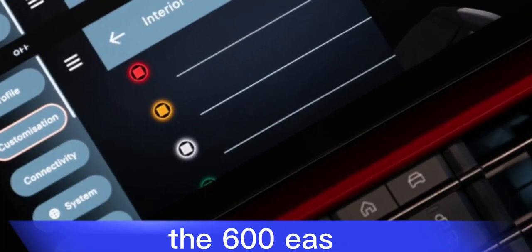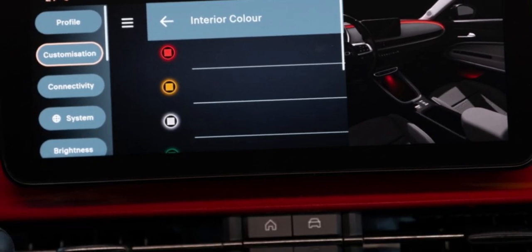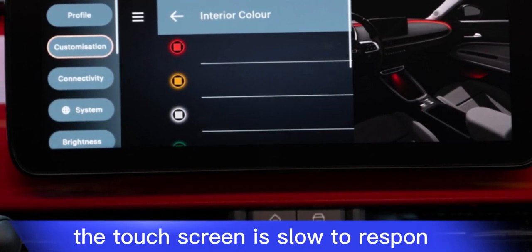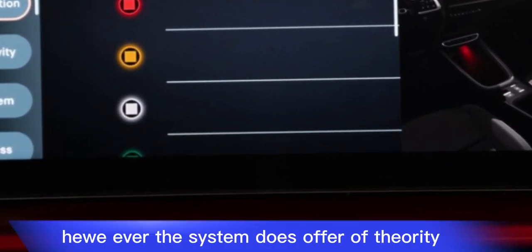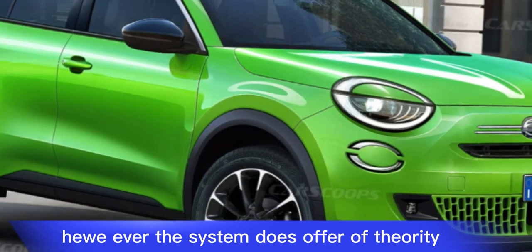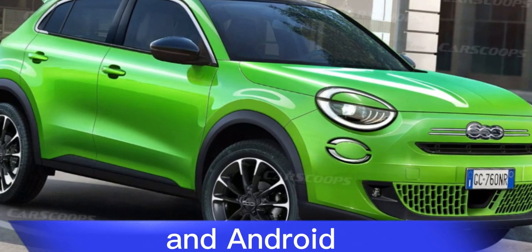The 600e's infotainment system is not the most user-friendly. The touchscreen is slow to respond and the menus can be confusing. However, the system does offer a variety of features, including Apple CarPlay and Android Auto.